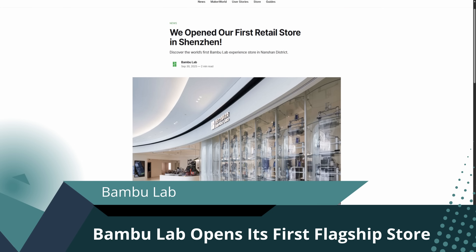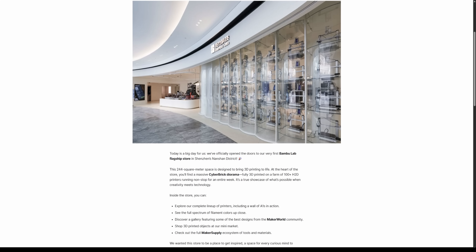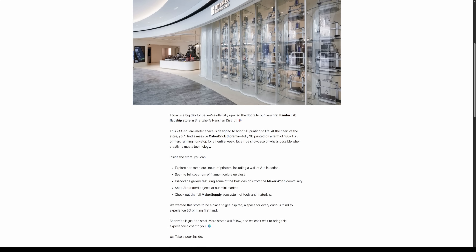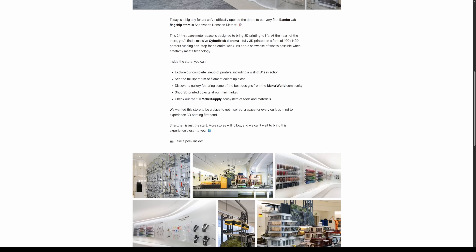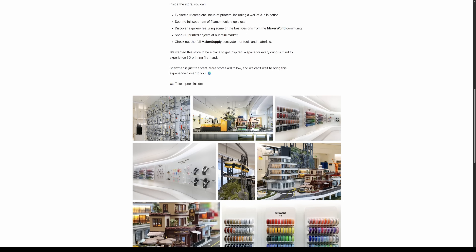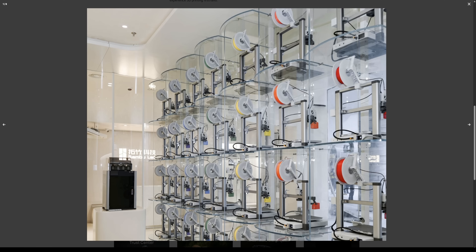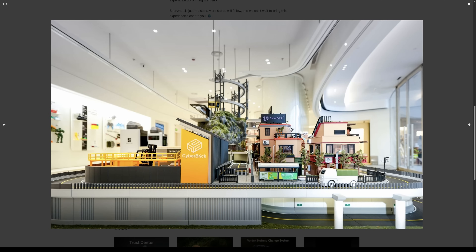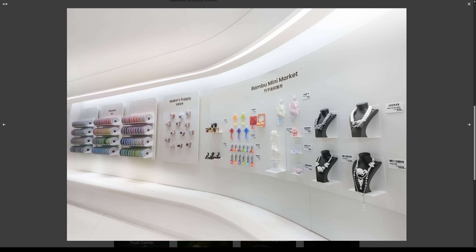Bambu Labs has officially opened its first flagship store located in Shenzhen District, right in the heart of their home base in China. The 244m² space is designed to bring 3D printing to life, as at its centre sits an enormous cyberbrick diaphragm created using over 100 H2D printers running non-stop to showcase the company's technology in action.